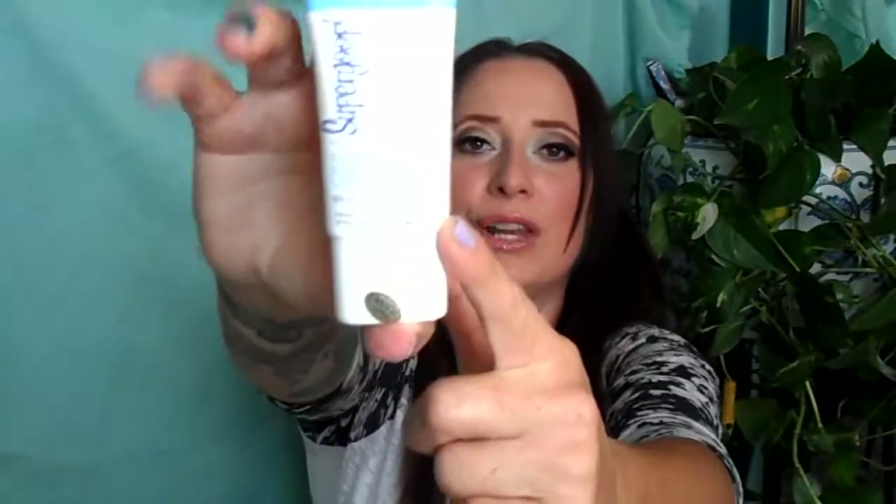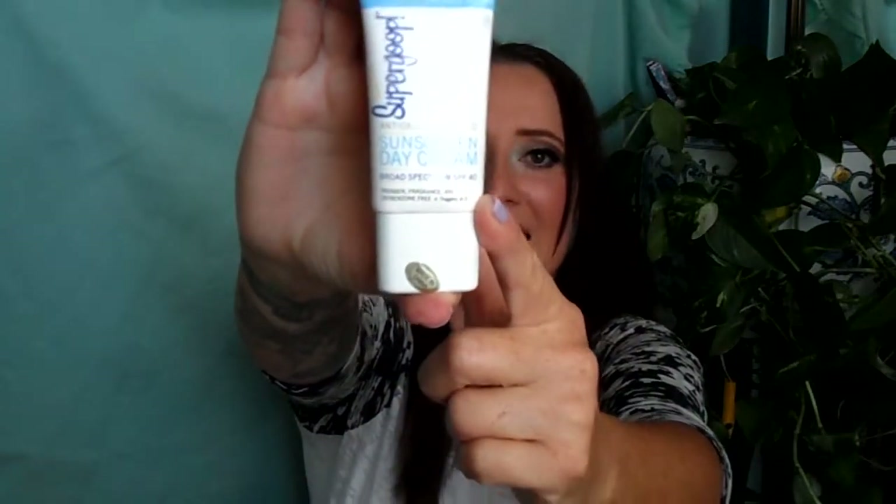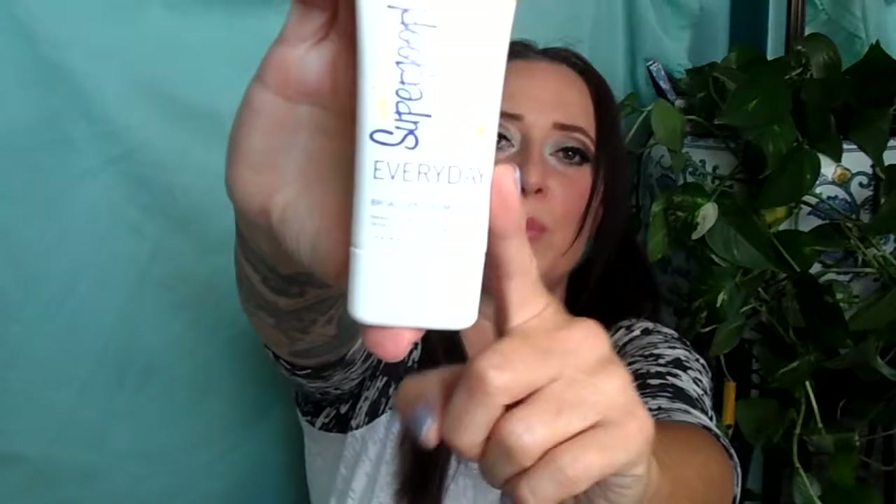This right here is City sunscreen SPF 30 — it's more of a serum, like an anti-aging serum. This is your sunscreen day cream SPF 40, all parcel 1789. And then this one is your everyday SPF 30 to put all over your body. Honestly, I keep a 50 on my tattoos because those are an investment and I don't want them out in the sun.